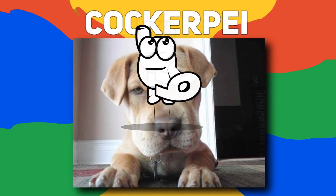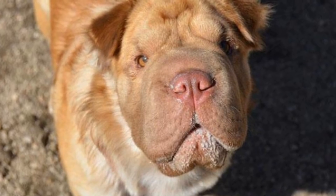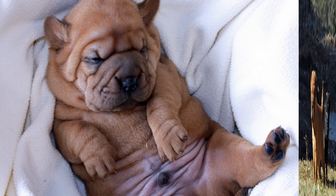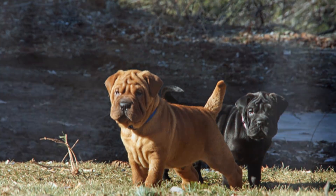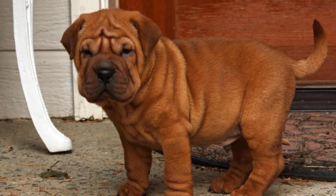Number 9: Cockerpeh. A wrinkly face and a lovable heart, this crossbreed mix between a Cocker Spaniel and Shar Pei would make the perfect addition to your home. Due to lower energy, the Cockerpeh would usually rather spend its time relaxing with its loved ones, but they still enjoy a nice daily walk. A very intelligent breed, they have a high amount of independence, which can translate into stubbornness at times. If you happen to have a lower amount of patience, you may want to reconsider this sassy but lovable breed.